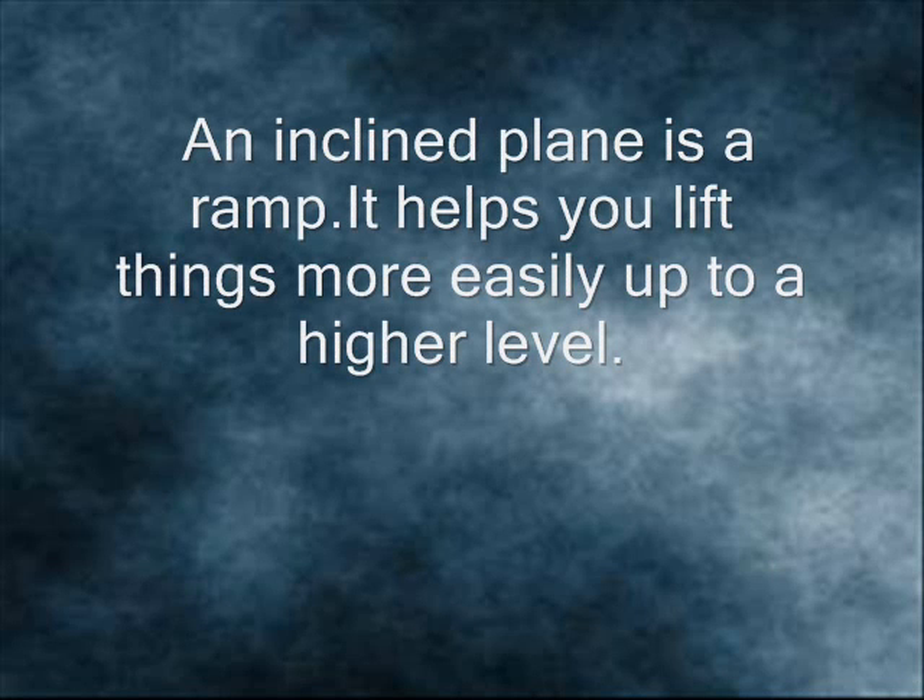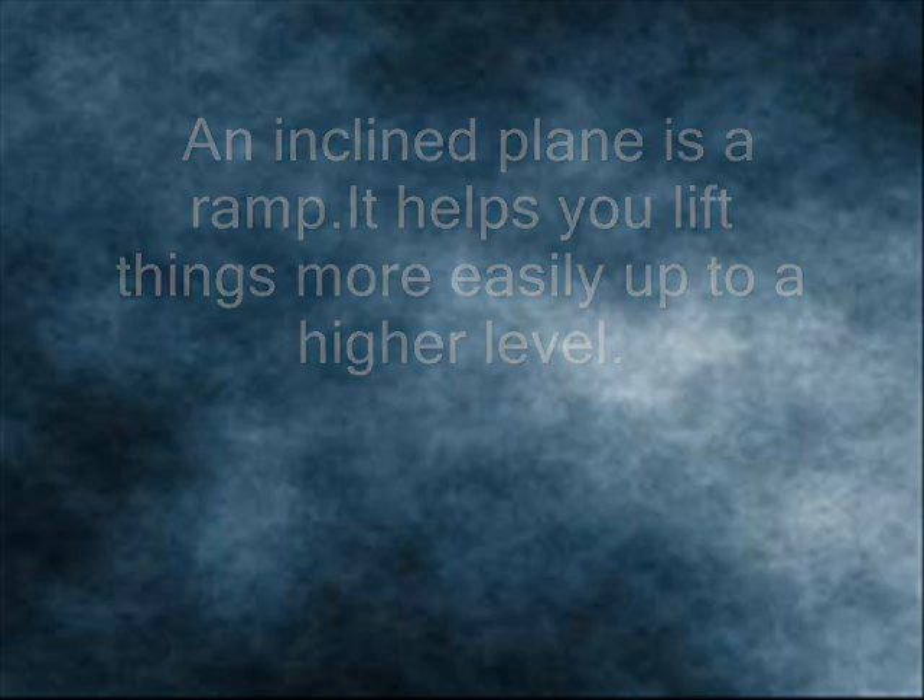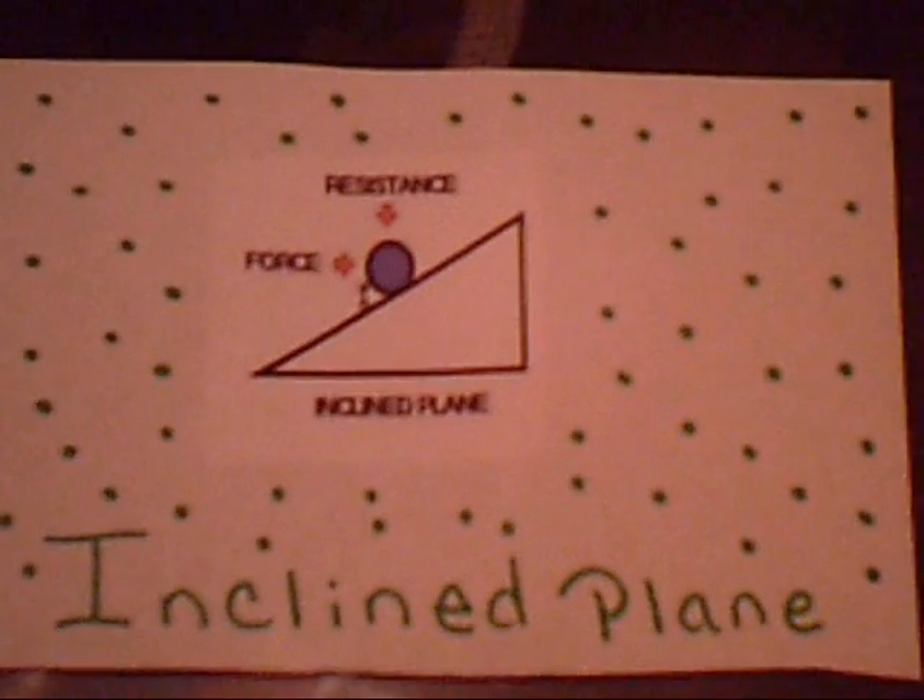An inclined plane is a ramp. It helps you lift things more easily up to a higher level. Inclined plane.